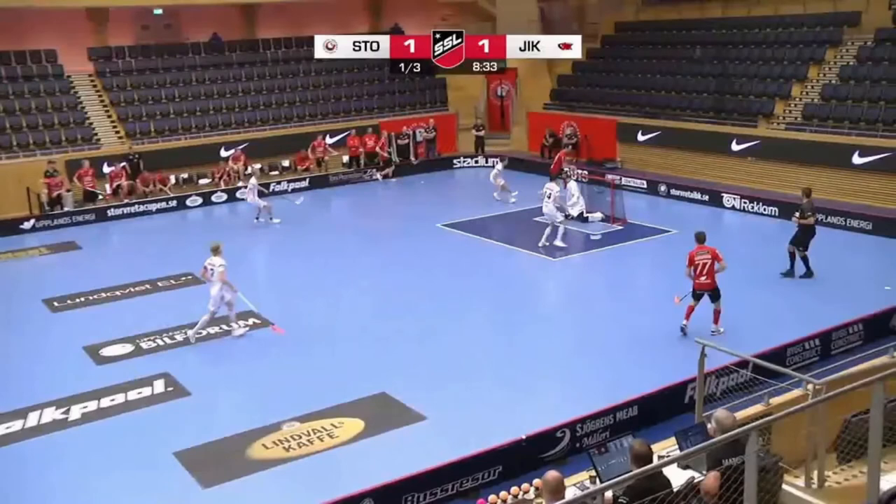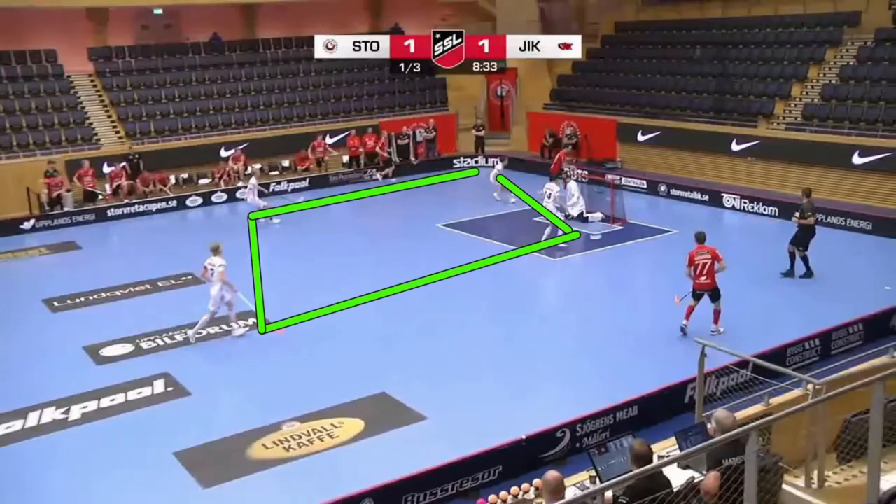You can see the white team really control this central area of the court with their positioning and the speed that they have pressed with here. So that makes it very hard for the red team to get out. It also makes it very dangerous for the red team to lose the ball, because essentially the red team have no one in the middle of the court to block any shots or disrupt any shooting apart from the goalie, who's their last line of defense. Really nice work by the white team to have most of their players press and control the red team's zone so well.